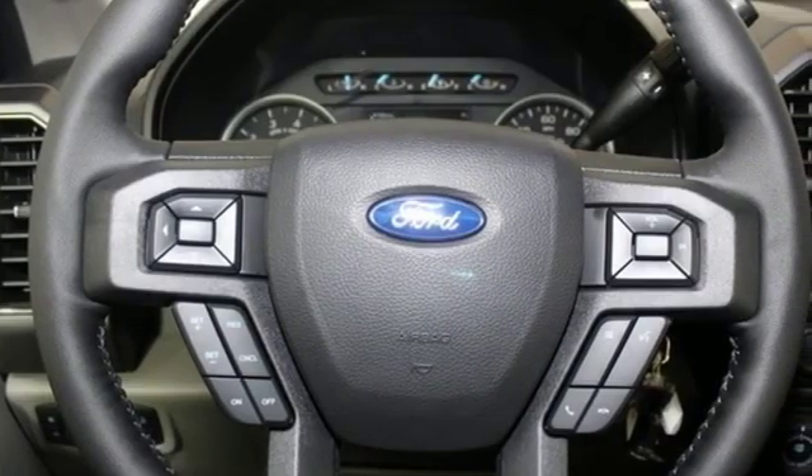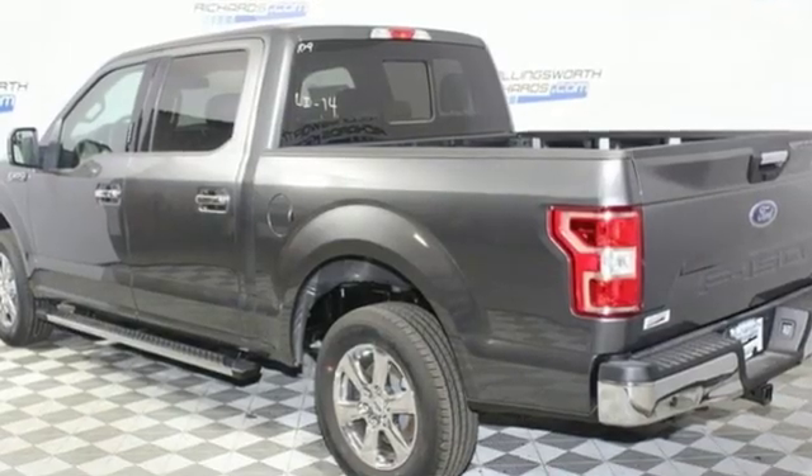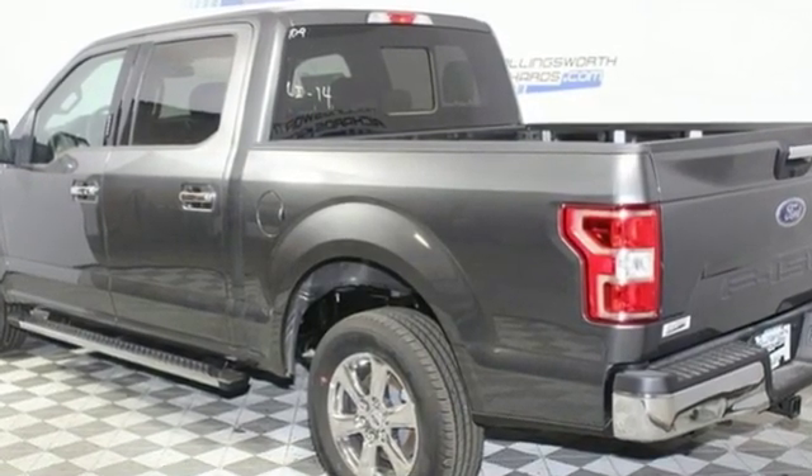Built on tradition, built to last. Ford. If you've been waiting for the perfect time for a test drive, the time is now. Experience it today.